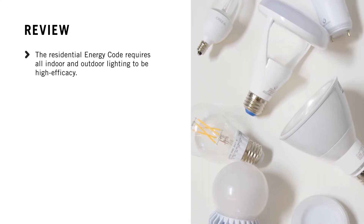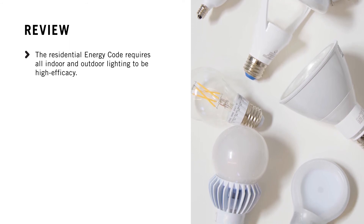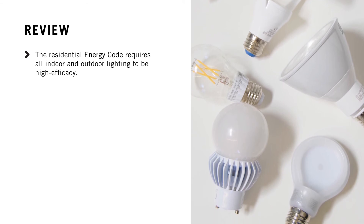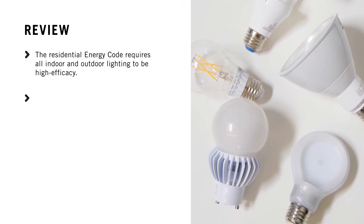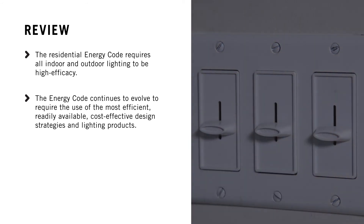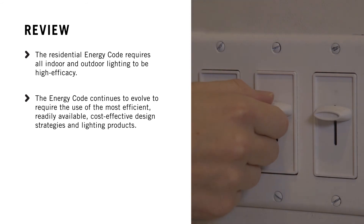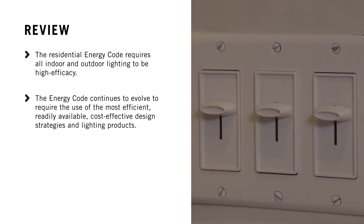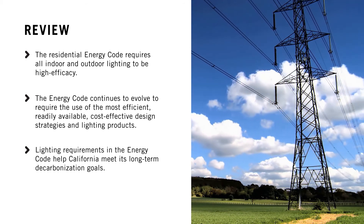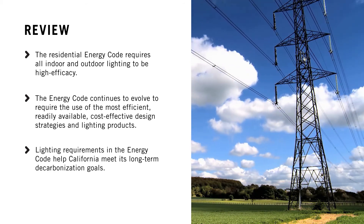The residential energy code requires all indoor and outdoor lighting to be high-efficacy, which addresses lighting product efficacy, dimming, rated life, and color quality. The Energy Code continues to evolve, so the use of the most efficient, readily available, cost-effective design strategies and lighting products are required. Lighting requirements in the Energy Code help California meet its long-term decarbonization goals.